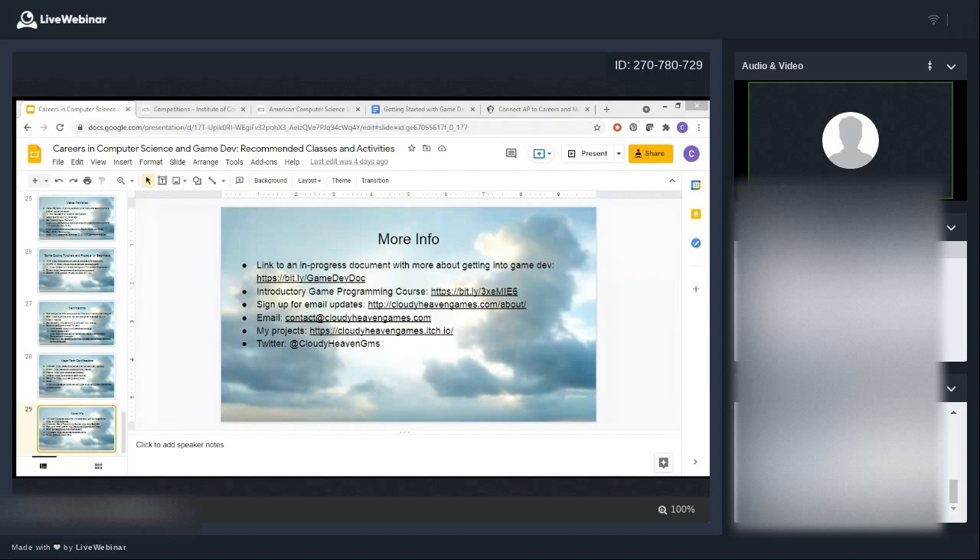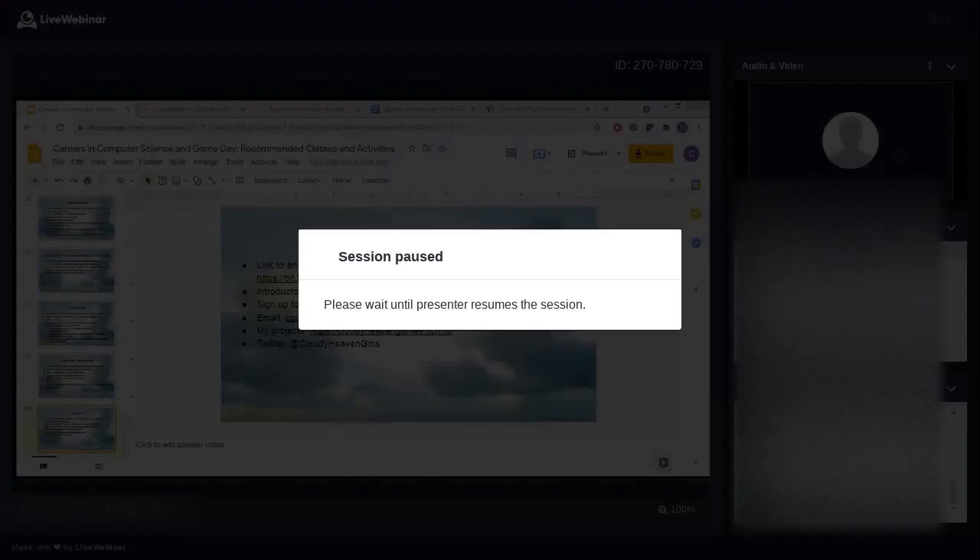That concludes my presentation. You've got links to the slides as well as plenty of other resources. If you need anything else, you can email me and I'll get back to you as soon as possible. Thank you for spending part of your Saturday morning with me — please enjoy the rest of your day and have a great weekend. Bye everyone.